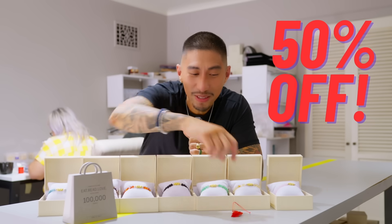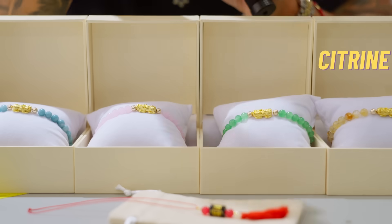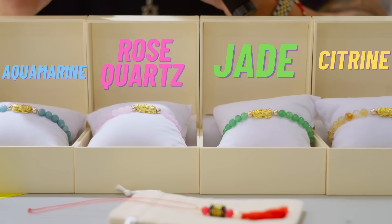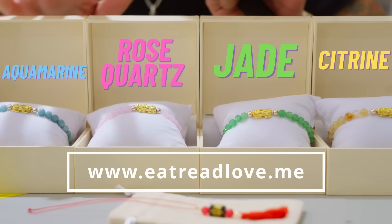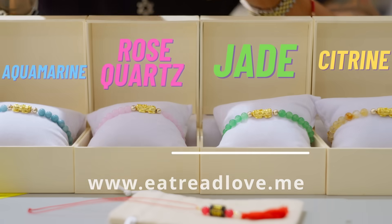We just hit 100,000 orders at E-Trade Love. This is my thanks to everyone — 50% off on our Piyaw, real gold, together with a free money magnet. Trine, Jade, Rose Quartz, Aquamarine — available in more than 15 kinds of crystals, 50% off. Visit eatradelove.me.